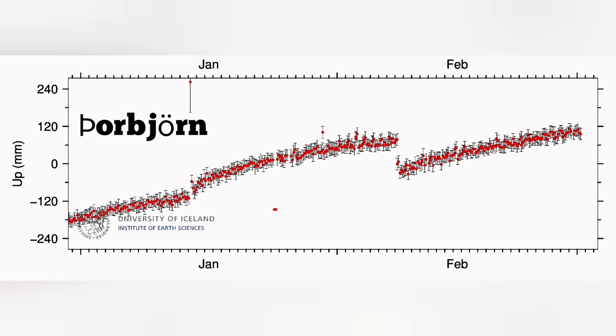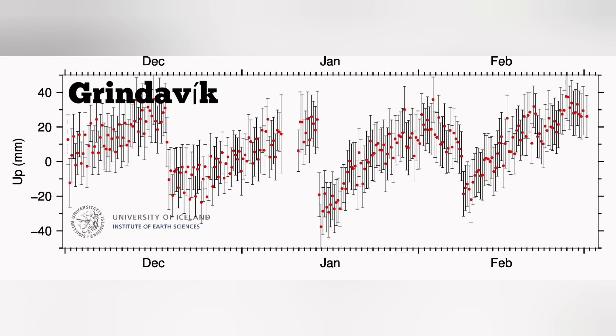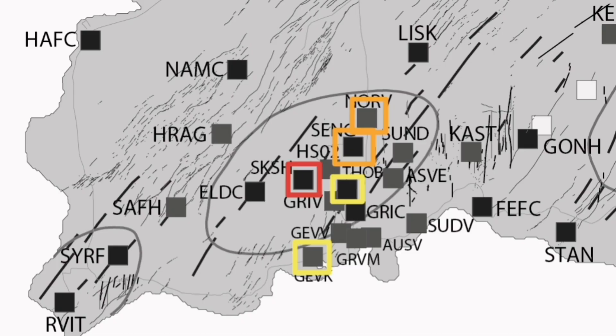The Thorbjörn area, where most of the cameras are located, is to the east side of Svartsengi — it is a hill. We don't see as much uplift as at Svartsengi or the previous sites, so we show it in yellow. The magma accumulation there is not as much, or it is not being led from there. Moving to Grindavík — the most important part, the town that was evacuated after the dike intrusion — there was no magma to fill the gap, so only earthquake damage. We mark it again with yellow.